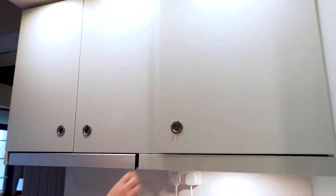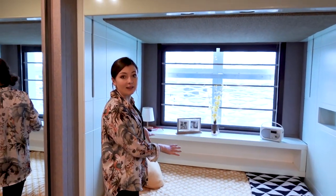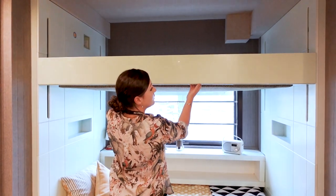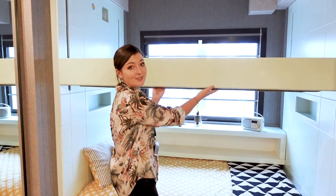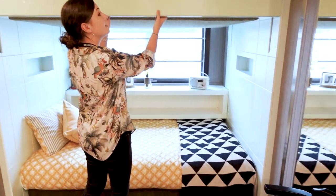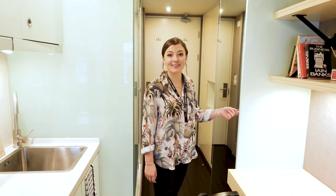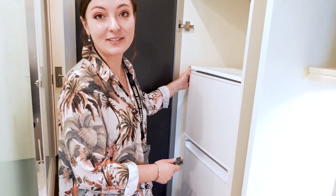Above the sink you have your microwave. Moving on over to the bed — you can either set up your double bed like so, or you can bring down the top bed, sleep up here and use this space as a sofa. Hiding away behind this mirror you have your fridge, and at the top there's a freezer as well.